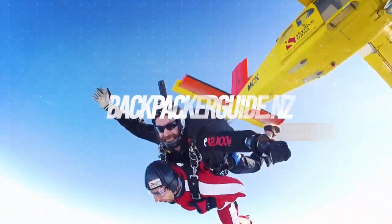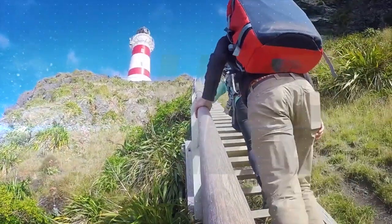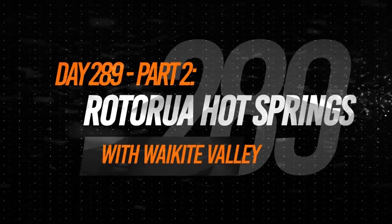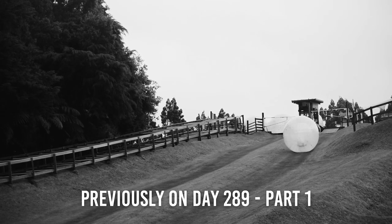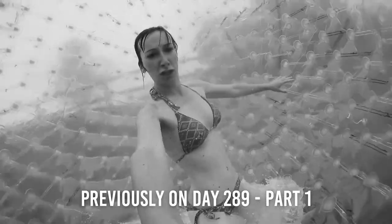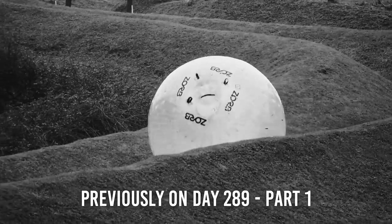Today is hopefully our last rainy day in Rotorua, so we're going to spend it zorbing and relaxing in even more hot pools. Previously on day 289 part 1, it was another rainy day in Rotorua, so instead of going up the Skyline we went zorbing. Zorbing is basically a gigantic hamster ball filled up with water and people, thrown down the hills — tons of fun and a perfect rainy day activity in Rotorua. And now for the continuation of day 289 part 2.